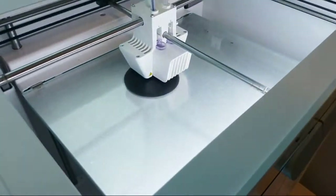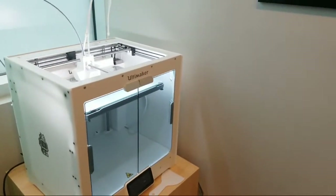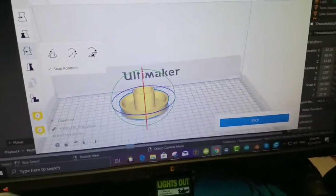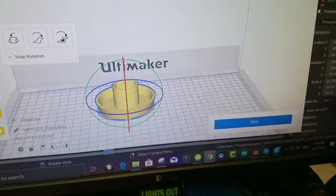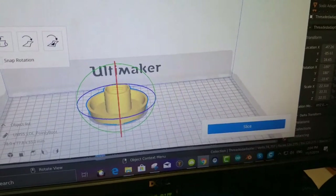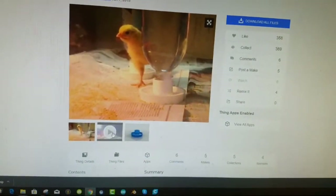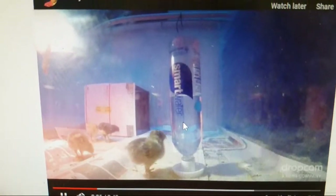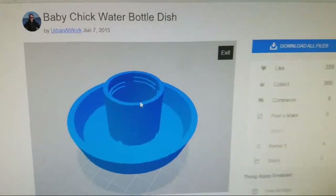Meanwhile, we're doing some cool 3D printing here. This is going to be a chick feeder for putting a water bottle on, and that print could also help with the insect raising for moisture. What I'm printing is from Thingiverse — it's this chick feeder. Those holes can fit a water bottle up here. You can use recycled water bottles and use them for things.